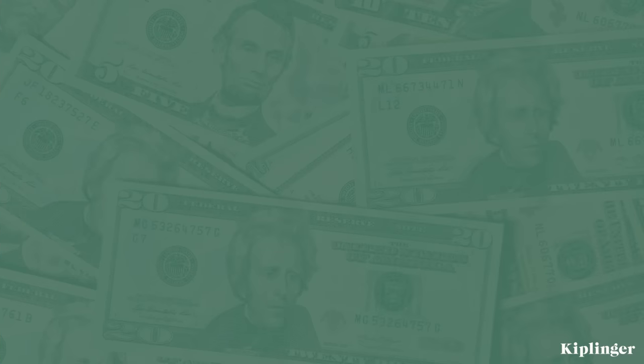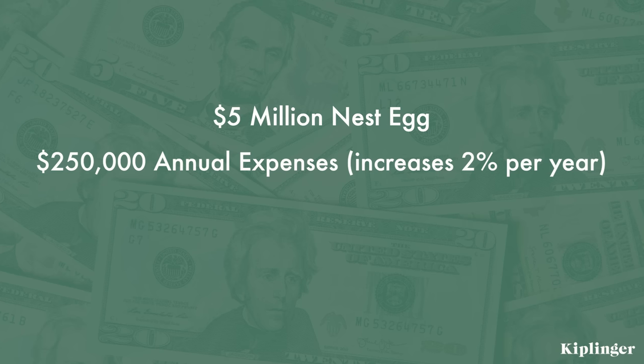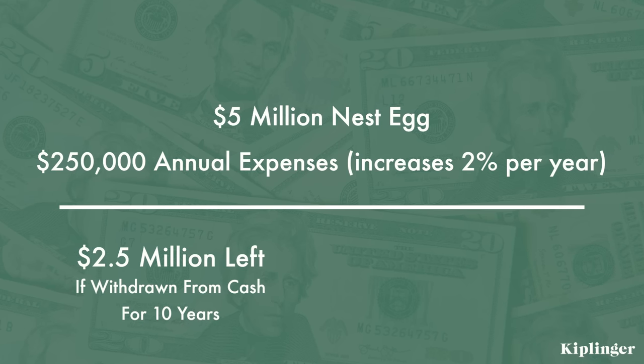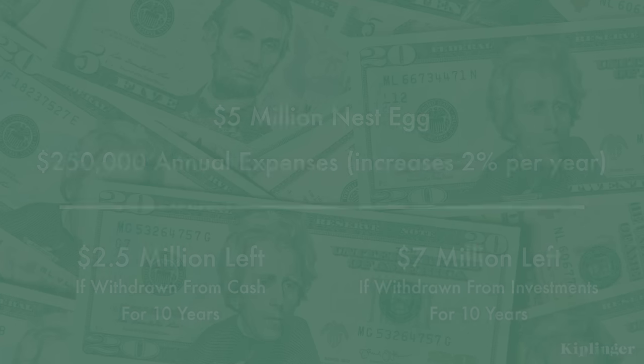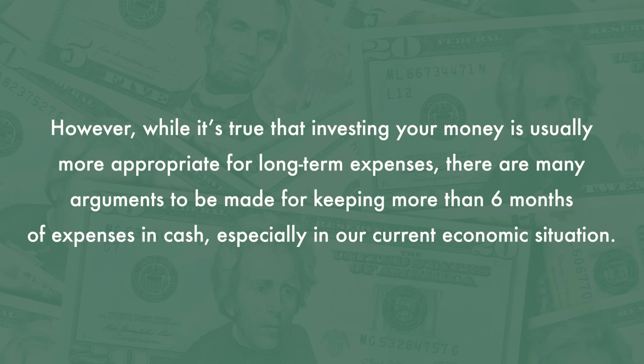Number three is holding more than you need in cash. The general rule from experts for an emergency fund tends to be somewhere between three and six months of minimal living expenses, higher if you have dependents or are in a volatile industry. Anything beyond that or beyond saving for shorter-term goals, and a lot of money experts will tell you you're basically throwing money away — because by keeping it in cash, even in a high-yield savings account, you're missing out on potential interest and losing value to inflation. According to a UBS analysis in Kiplinger, someone with a $5 million all-cash nest egg and $250,000 in annual expenses rising 2% per year would only have $2.5 million left after 10 years, while the same portfolio invested in stocks could be expected to rise to $7 million.